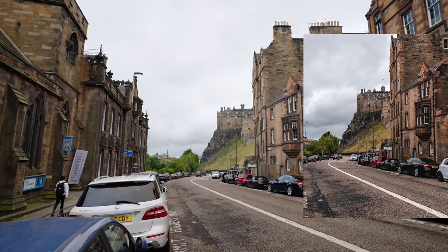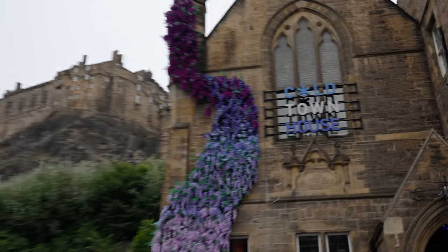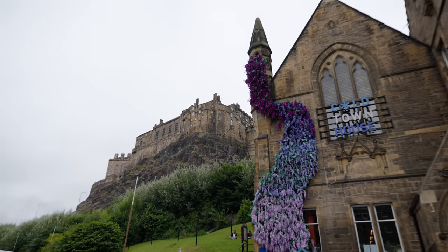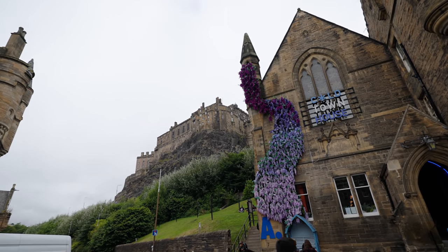This is pretty cool and new — I thought that was a cave. I don't know what this flower exhibit is but this is yet again pretty good. Edinburgh Castle from all angles.